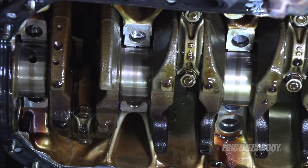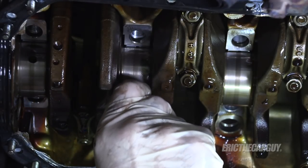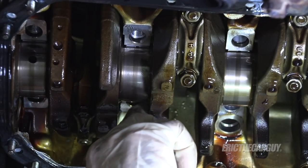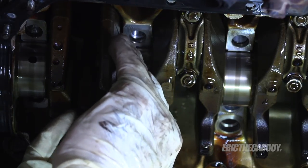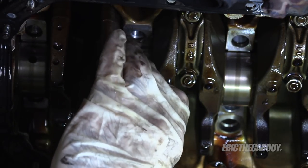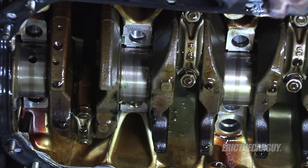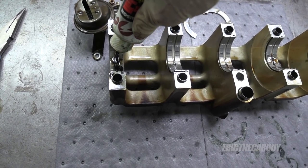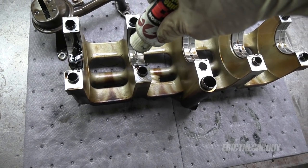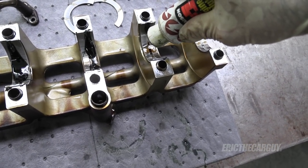Installing these is just the opposite of removal. The key takeaway is that you want the side with the slots to face the crankshaft. It really is that easy — it was harder to get them out. Let's get the main cap back up in there, lube the inside of those bearings before I install it, then snug the fasteners down and torque them.